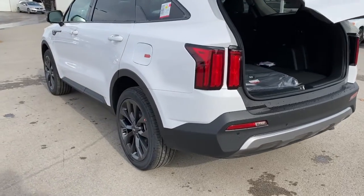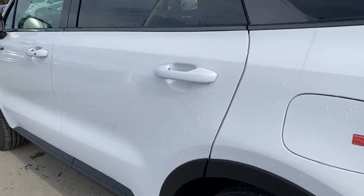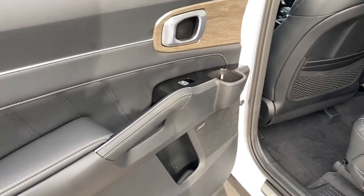Power liftgate, lane-keeping assist, woodgrain interior trim, adaptive cruise control, keyless start.